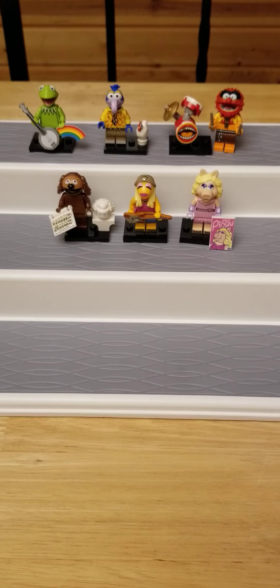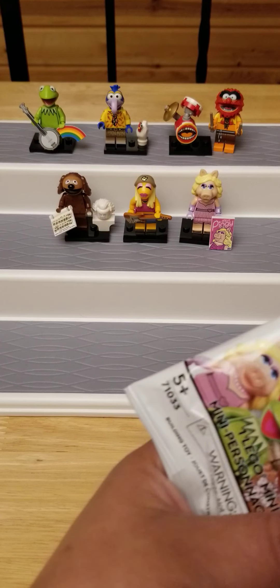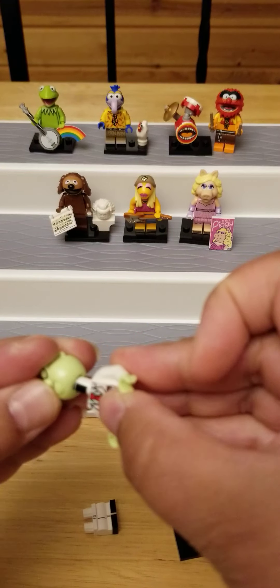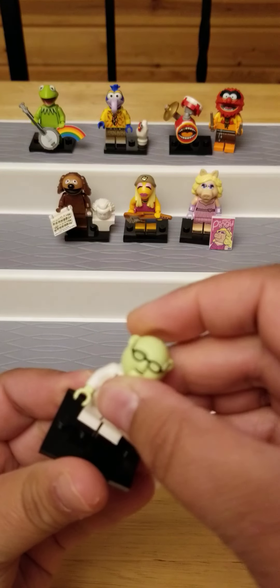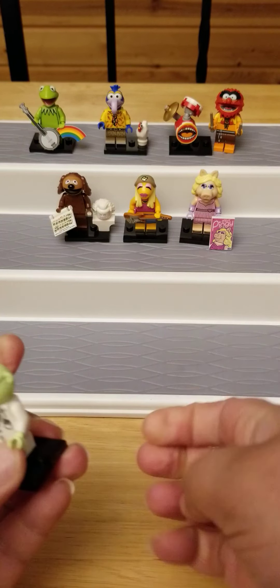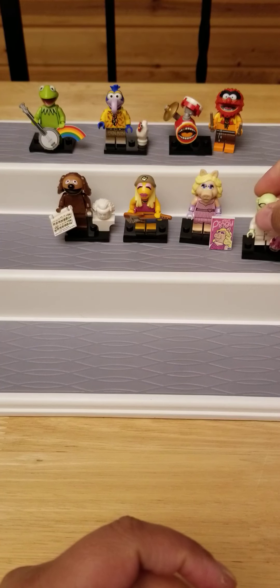I got two packs left. I got one of the scientist guys — I can't remember his name. He's so cute. I'm getting pretty lucky with the new ones. He's got a little accessory — that is too cute. He can hold it, you can do anything with these guys, it's Lego. I like it when he holds it better. That is so cute, love that.